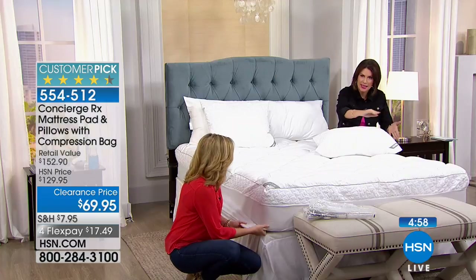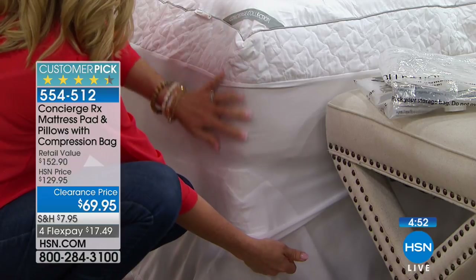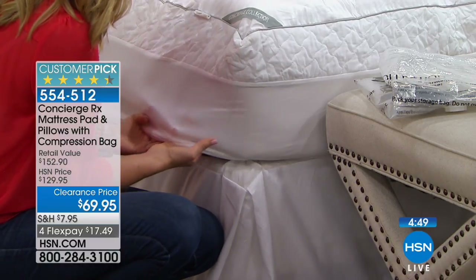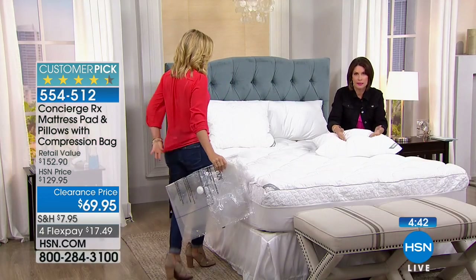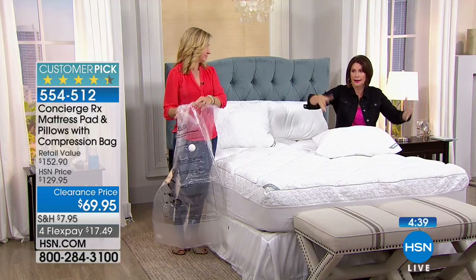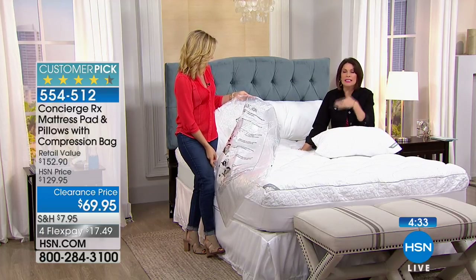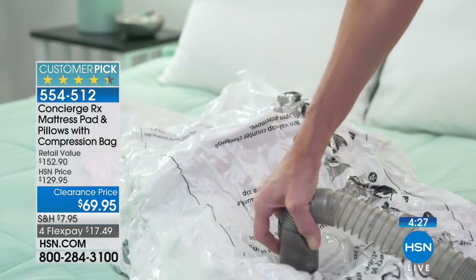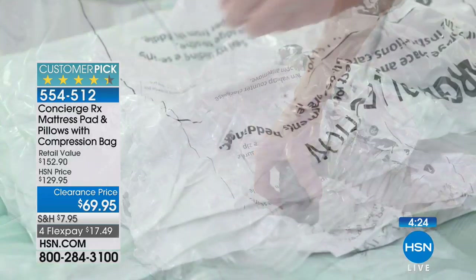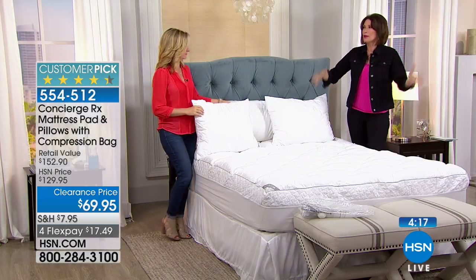Twenty-inch pocket — that really is the deepest we do. It has piping around the entire thing, that beautiful faux gusset with embroidery on it. Best of the best, and then we throw in the two pillows with water and stain repellency, fully washable, plus the store-smart compression bag — all at $69.95. You could pay this for a typical mattress pad without any of the extras.